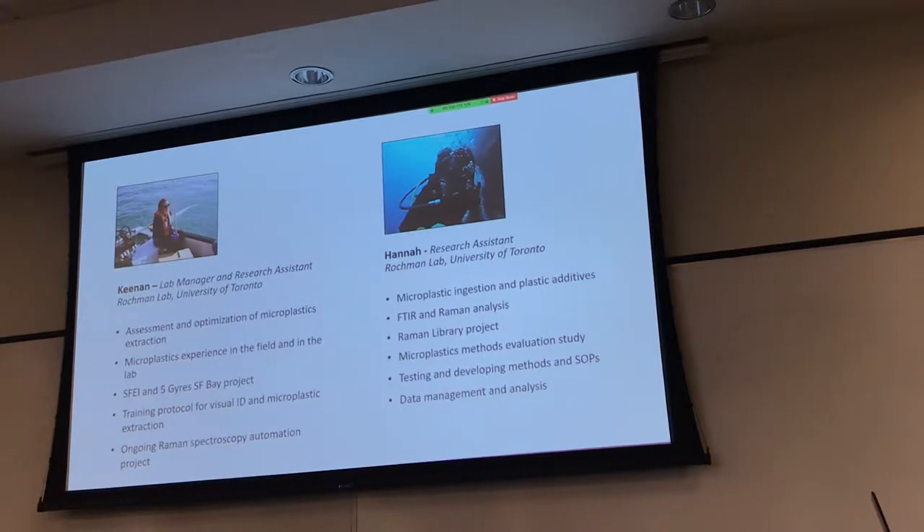Since graduating, I worked for the provincial government of Ontario and the University of Toronto. I worked on the SFBI Five Gyres monitoring project, and I've also done a lot of work for various other projects at U of T and other academic institutes.